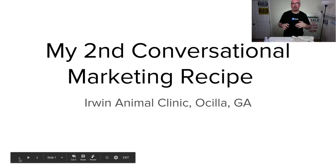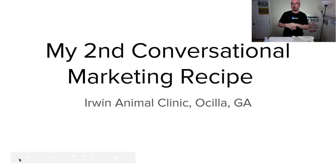My second conversational marketing recipe is for Irwin Animal Clinic in Osceola, Georgia, which is about 6.5 miles from where I'm at right now in Fitzgerald, Georgia. My cat, Darcy, likes to chime in sometimes, so if you hear something you don't understand, it's still my cat.